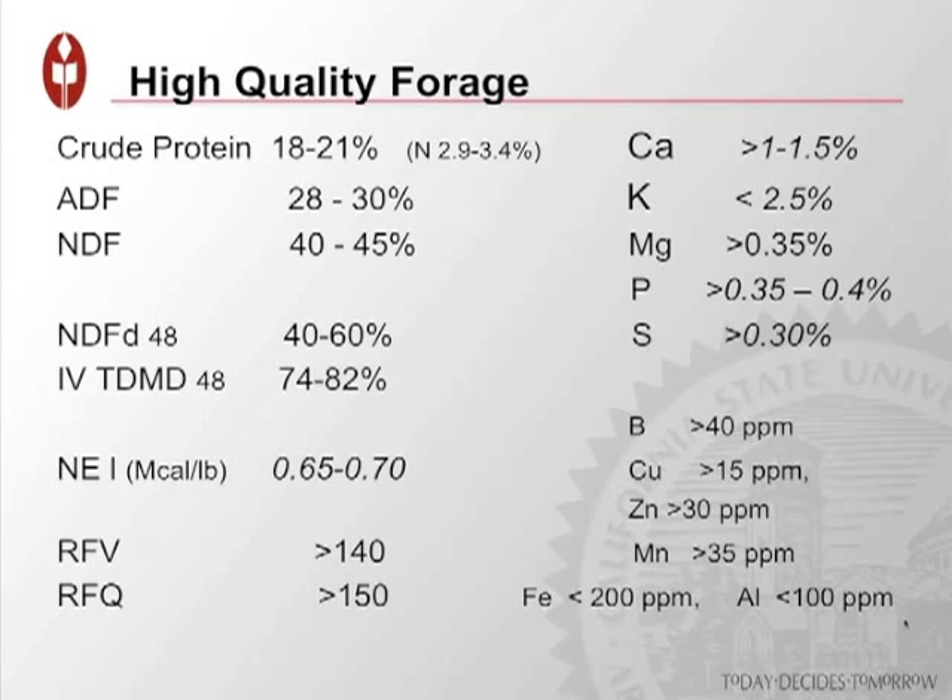High quality forages, in order to qualify as such, would have a forage analysis that looks like this. We're looking at ADF and NDF — measures of the fiber component within a forage. NDFD is essentially how digestible that fiber component is: its ability to be broken down and utilized as nutrients. NEL is the net energy — the amount of energy in that forage.